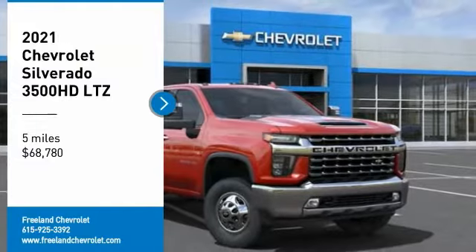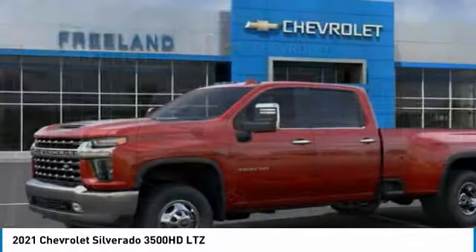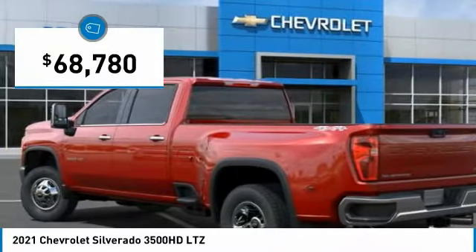Come test drive the 2021 Silverado 3500 HD. Pros: everything. Cons: nothing. And it is priced below $70,000.